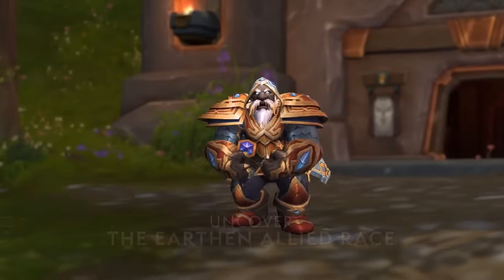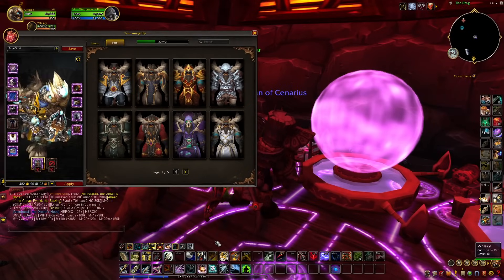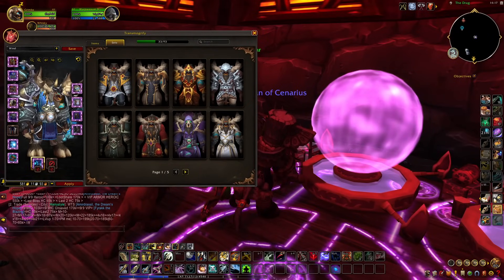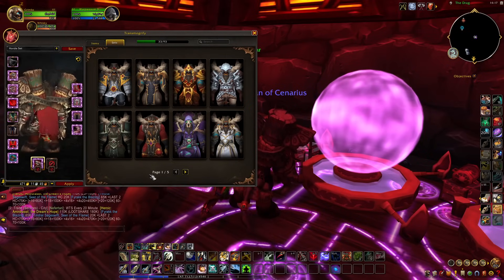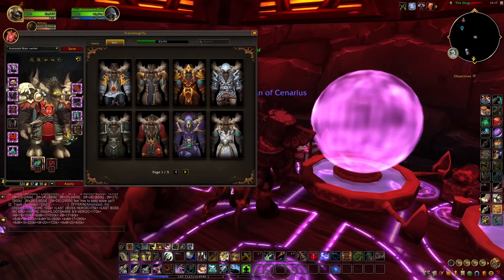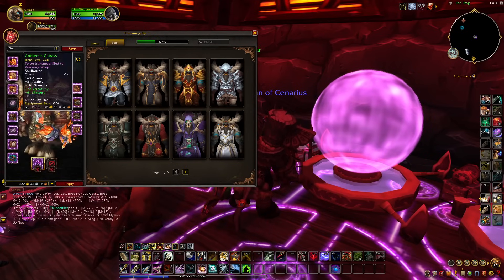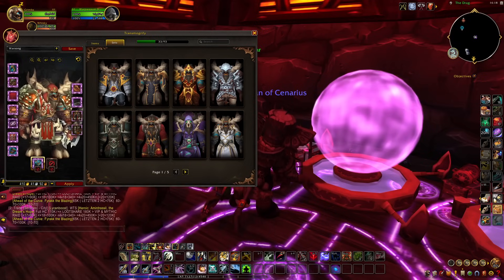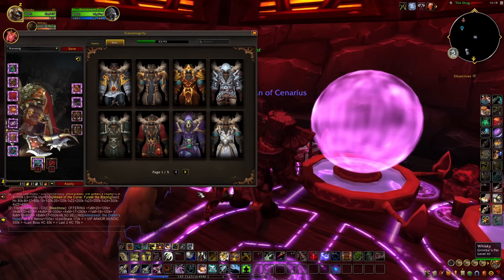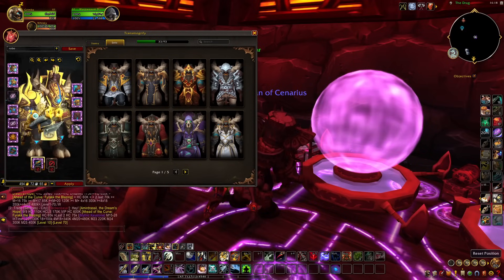One last thing: the War Within, the next retail expansion, is set to make a change to transmog with the Warbands system. Warbands let you link characters so that progress like reputation is shared among them. With this system, transmog is also going to be affected — for example, if your main is a monk and you have a DK and warlock in your warband, plate or cloth items picked up on the monk will be added to your collection, though still only usable by classes of the correct armor type. Since this is slated for the War Within, which launches after Cataclysm Classic, I do not see this feature being added at launch — they might patch it in later, but I really wouldn't hold your breath.